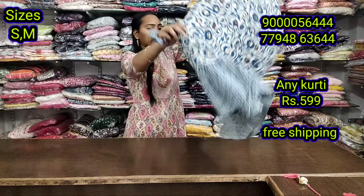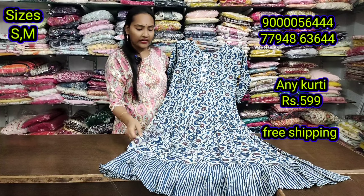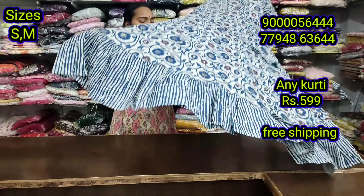If you buy 2, you get free shipping. You have to pay for stock out — single pieces.